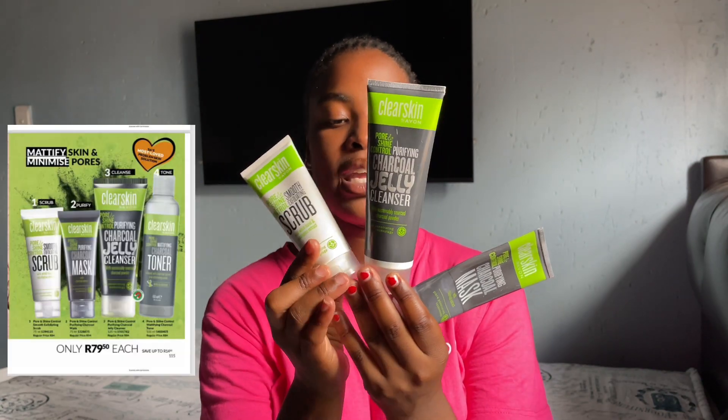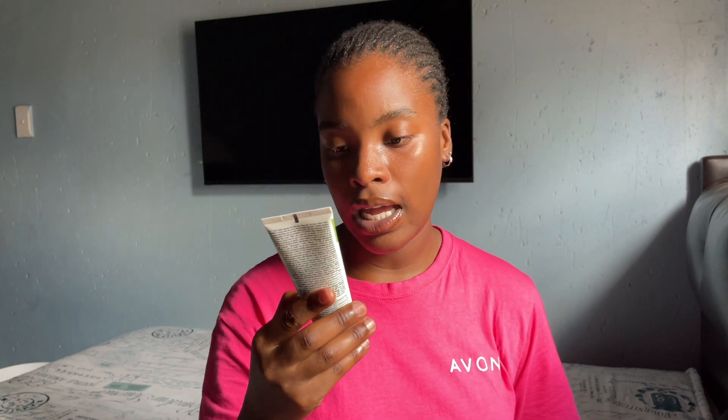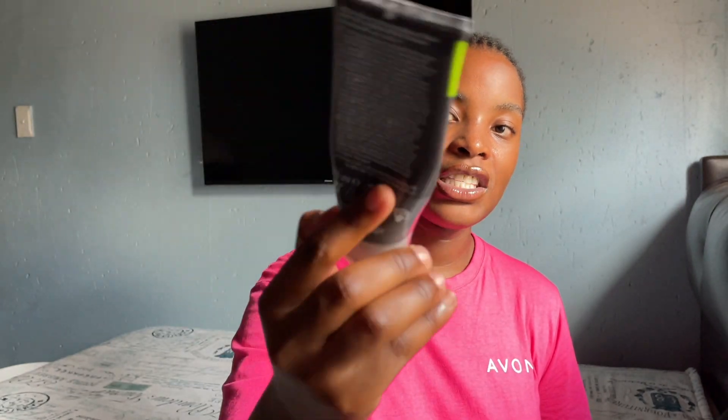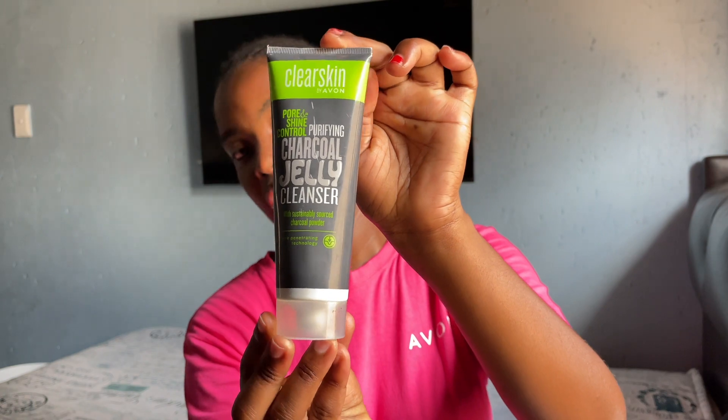Moving on to my favorite products - these are for your face, for skincare. This is their facial scrub with witch hazel and eucalyptus extract, to penetrate your pores, and it works wonders - you see the difference with just this one. Then we have their charcoal facial mask - I love this as well, you can see it's almost finished. And their jelly cleanser - this is their new jelly cleanser. They had another one with witch hazel and eucalyptus and then they upgraded to this jelly one, and it works wonders.